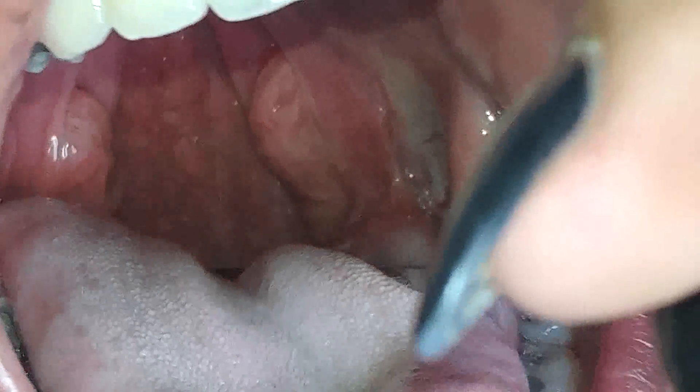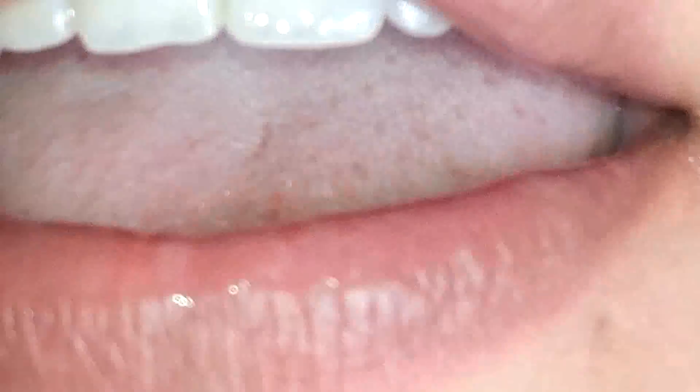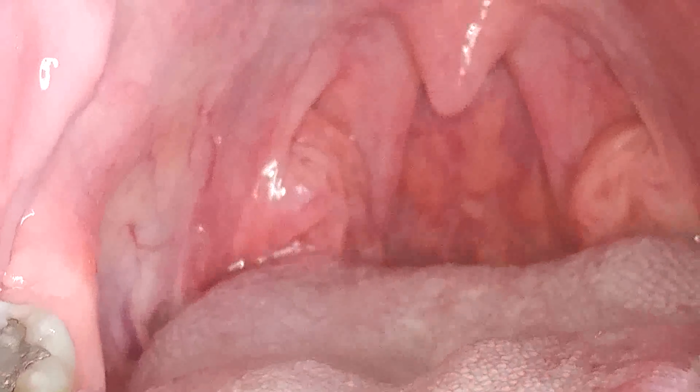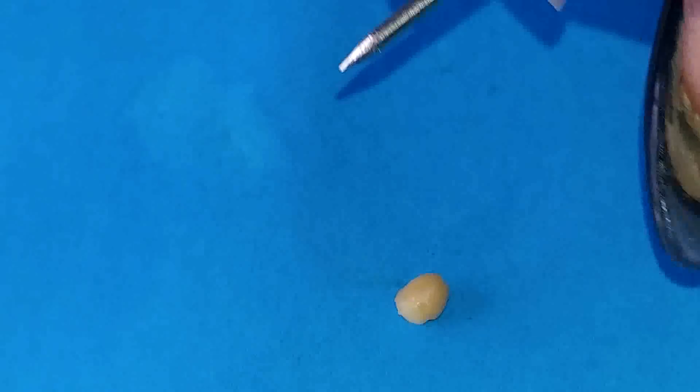I want to see the other side. Okay, well that's it — I guess I don't have any more. Oh man, that made me sick. I think I saw the other piece of the tonsil stone that I had in there. I think it's not there anymore. So this is my tonsil stone.